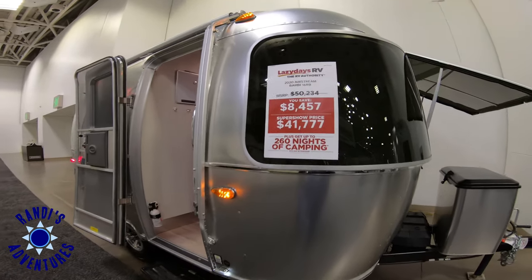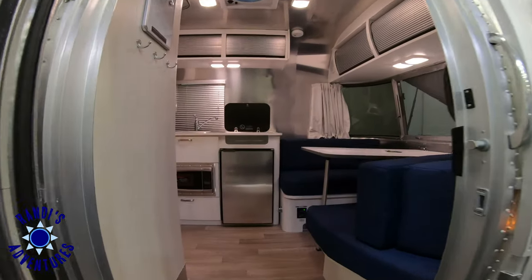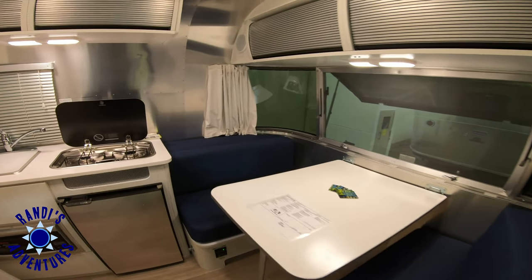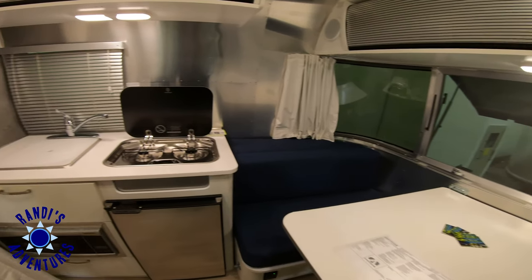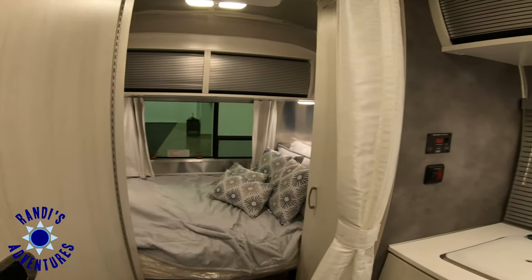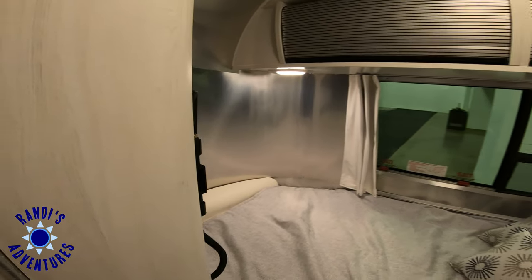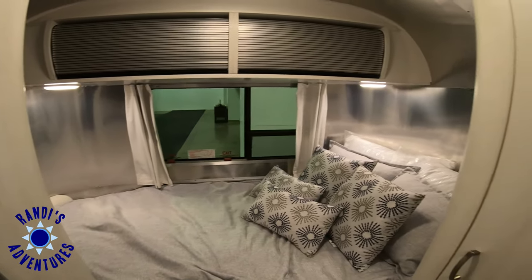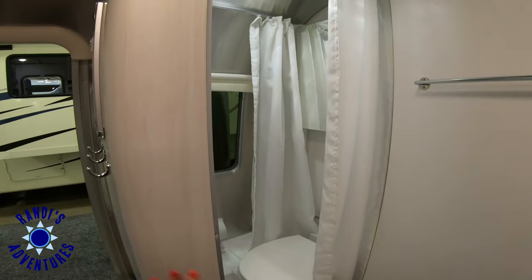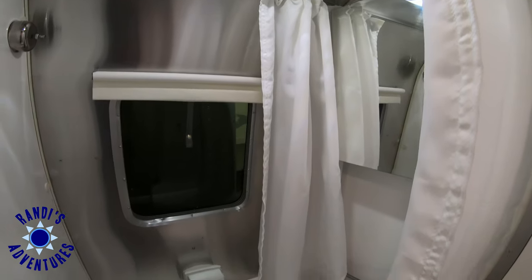This is the Airstream 16RB Bambi. When I first walked in, I noticed immediately the nice, clean, white design. It does have a stove, refrigerator, sink, and a microwave. This bed measures 48 inches by 78 inches. Out of the five trailers that I looked at, this was the only one that had the combo bath and shower.